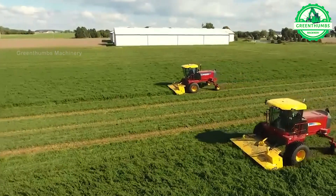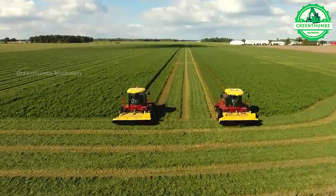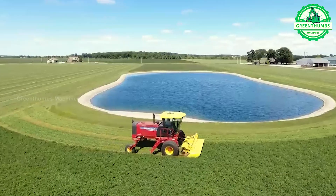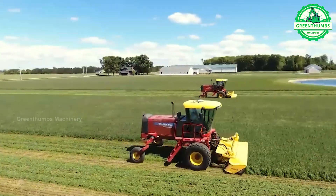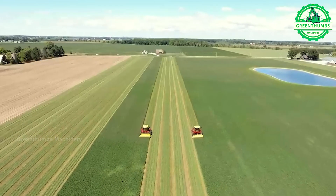A lawn mower is a mechanical device used to cut grass efficiently, typically in various environments such as gardens, parks, sports fields, and golf courses. It usually consists of a precise cutting blade, adjustable cutting height, automatic navigation system, and sometimes even robotic autonomy.